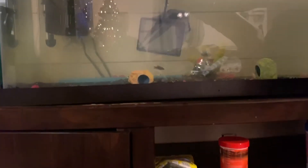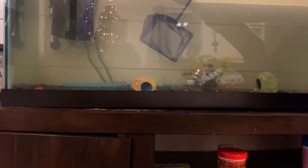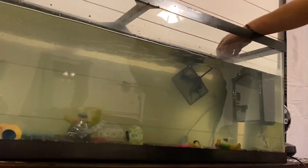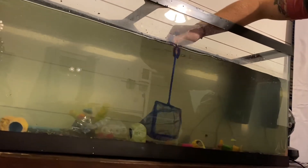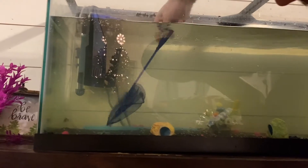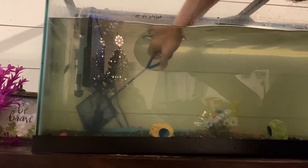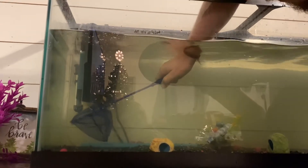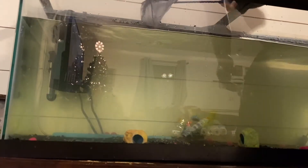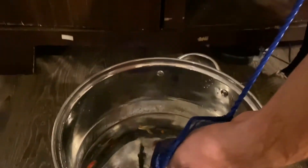We got all of them. Now we've got Echo — come on Echo. We thought Echo and Alpha were the same fish, but then Alpha became really big. So Echo is a rainbow shark. And that's all of them.